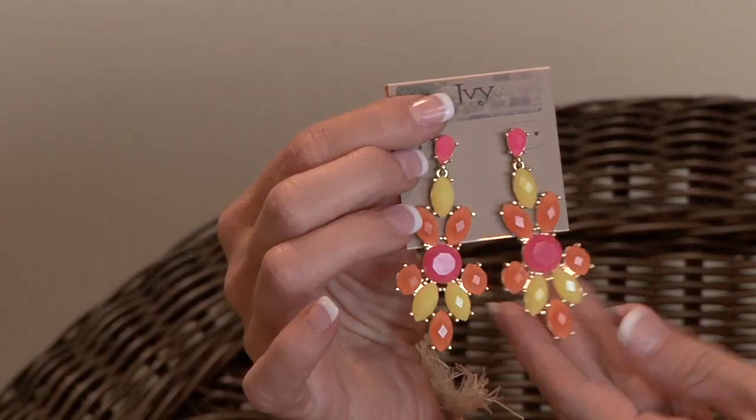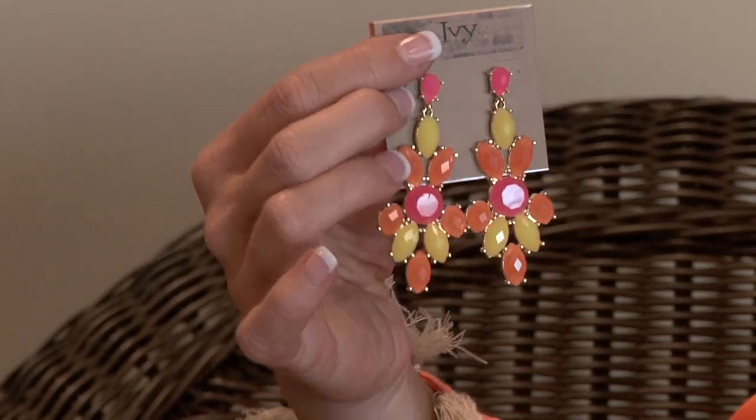The first thing I want to show you are these great earrings. It's all about the color on the beach — pink, orange, yellow. You can put it with something solid or put it back with something busy. These are $15.95.